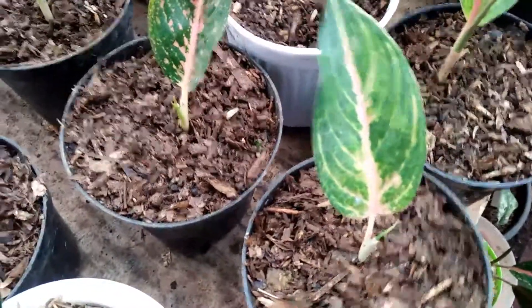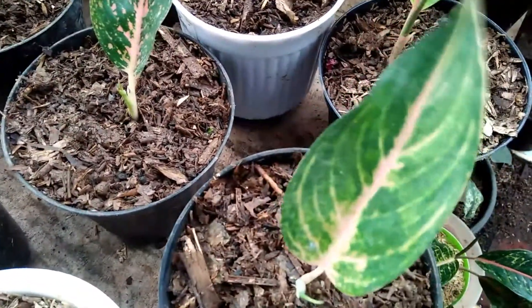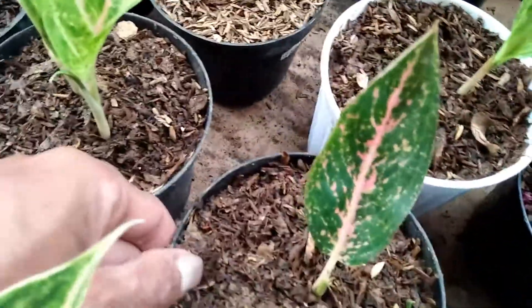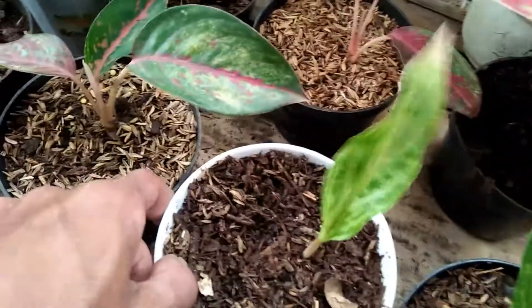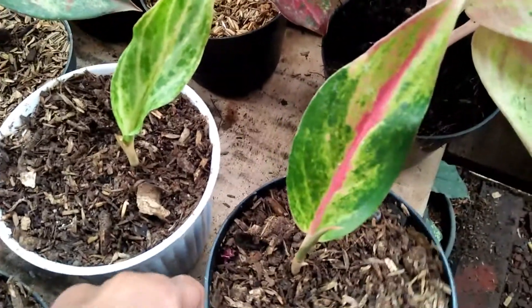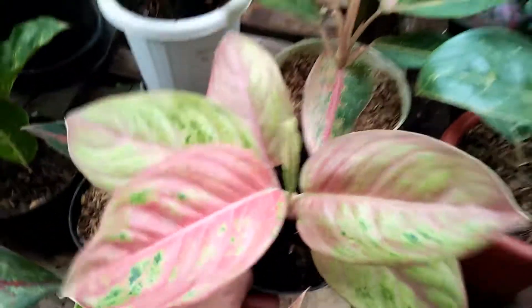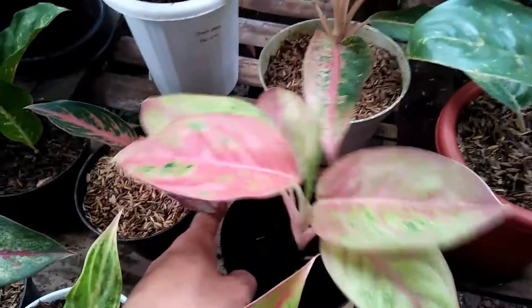Ini sebelahnya, ada aglaonema, kurang paham, NN saja, di harga Rp40.000. Yang ini juga sama Rp40.000, ini belum tahu ID-nya. Ini ada Maniretana lagi di harga Rp70.000. Yang ini aglaonema Retanama di harga Rp70.000. Sebelahnya, ini ada Golden Siam, daun 1, 2, 3, 4, 5, otw 6, di harga Rp350.000.